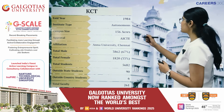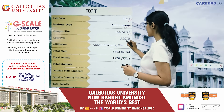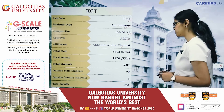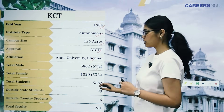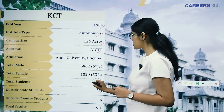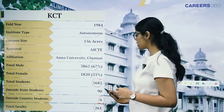The institute was established in the year 1984 and it's an autonomous type of institute, spread across 156 acres. It's AICTE approved and affiliated with Anna University in Chennai. The total male count is 3862 students, which is 67%, while the female count is 1820, that is 33%. There are a total of 5682 students under 261 faculty members, and 6 international students are also enrolled.